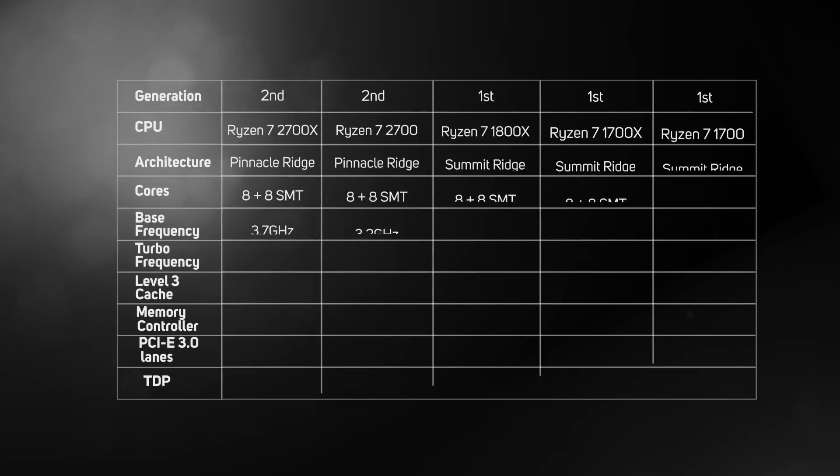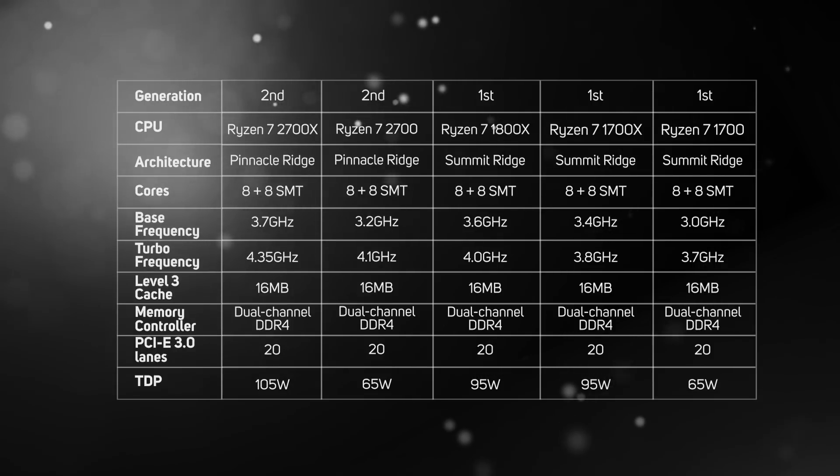Unlike the initial Ryzen launch which was staggered over several months, AMD is launching all of the second gen Ryzen 7s and Ryzen 5s at once. The two new second gen Ryzen 7 processors run up to 300MHz faster than the first gen CPUs, but apart from that, the specs are very similar.